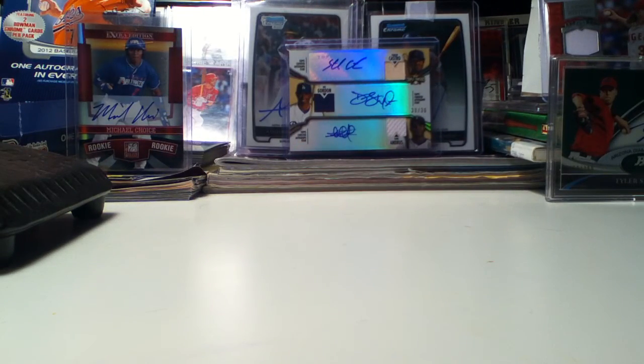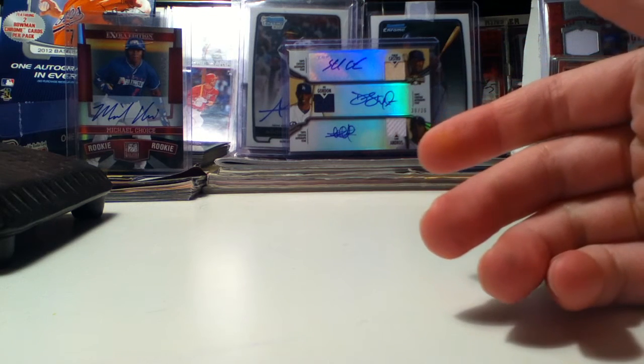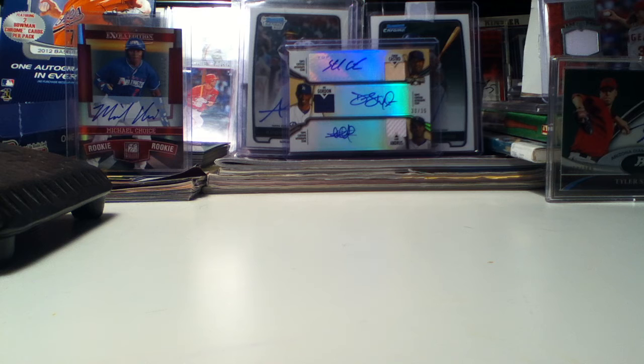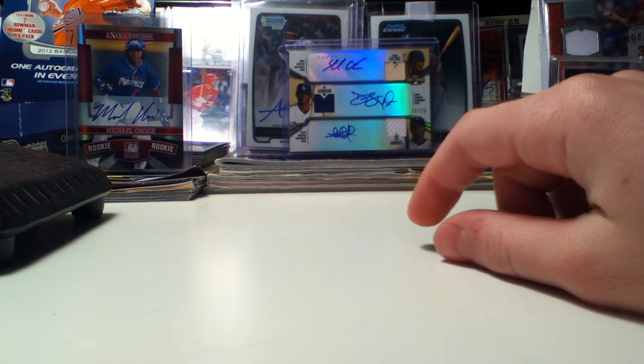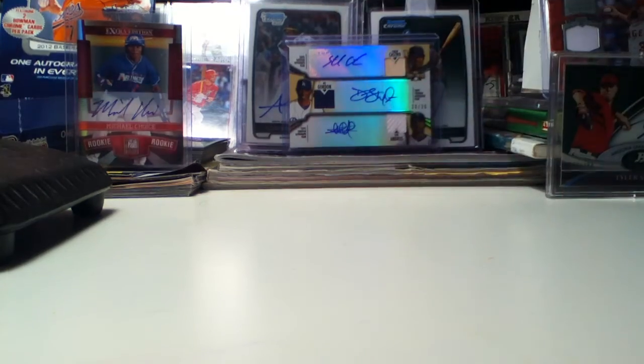Thanks for watching my pretty insane triple auto mail day. I still can't believe how nice that card is. Thanks again for watching — happy collecting and bye-bye.